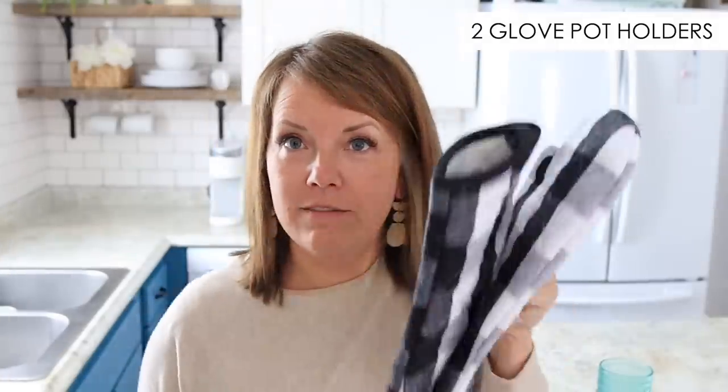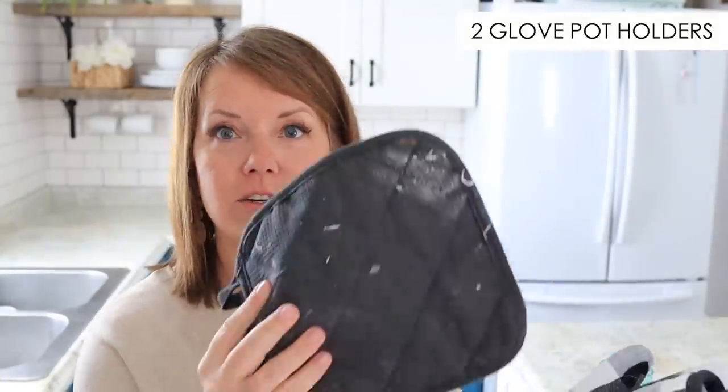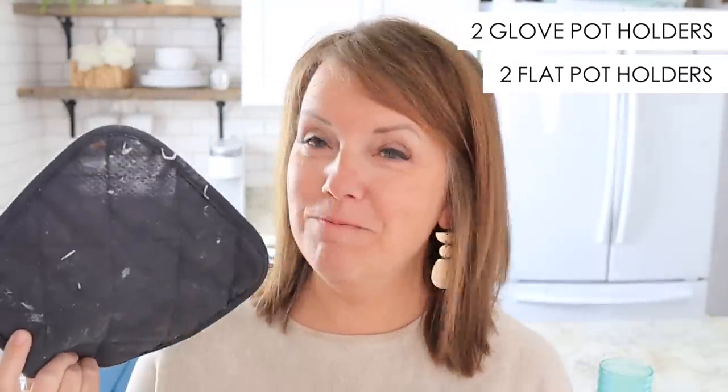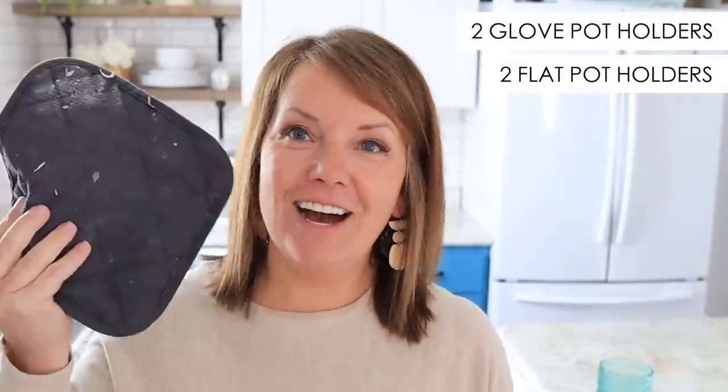As far as pot holders, I have two of the glove style and two of these flat ones — oh, that is so dirty. We have a baker in our family now. I'm very glad for it, but man, can she get things dirty. We have two of these.